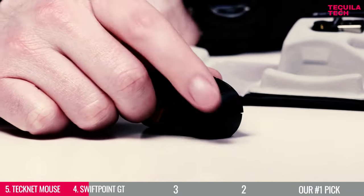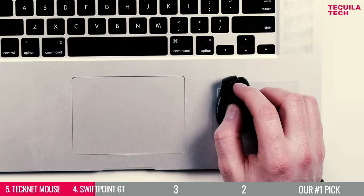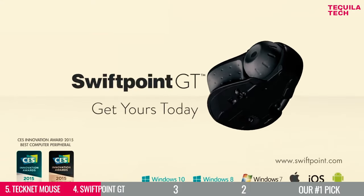It might look like a tiny little thing, but hear us out. One of the best things about this mouse is that it is compatible with almost every system, be it Windows 8, Windows 10, Windows 11, Mac OS X, Linux, and Android.